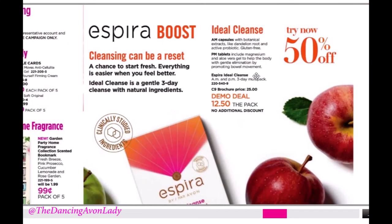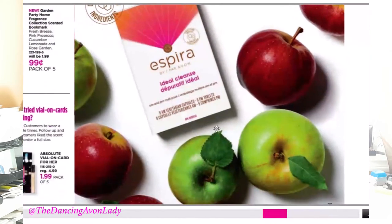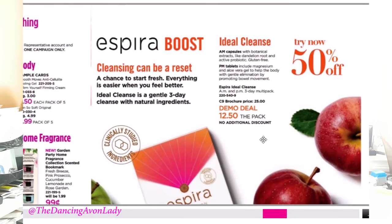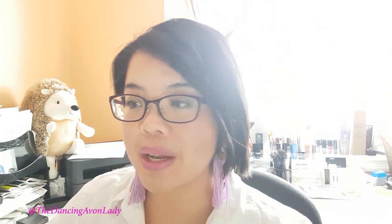Next up is Spira — a three-day cleanse. It's actually a really good demo price. The AM and PM three-day multi-pack is $25 in the brochure, so you get it for $12.50 with no additional discount, and you're not even charged tax because it's a demo product. So $12.50, no tax — awesome. It's only a three-day cleanse, which is really short. Most people can commit to a three-day cleanse, and it's a great introductory cleanse to get customers to try the products.